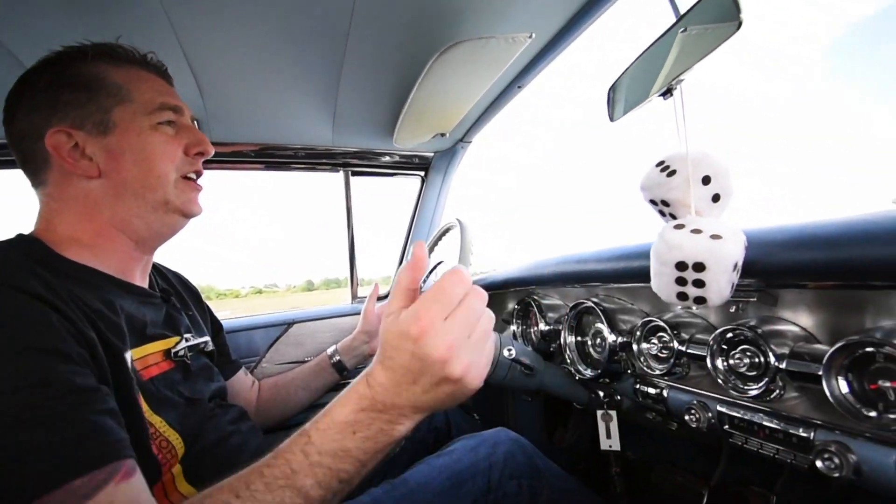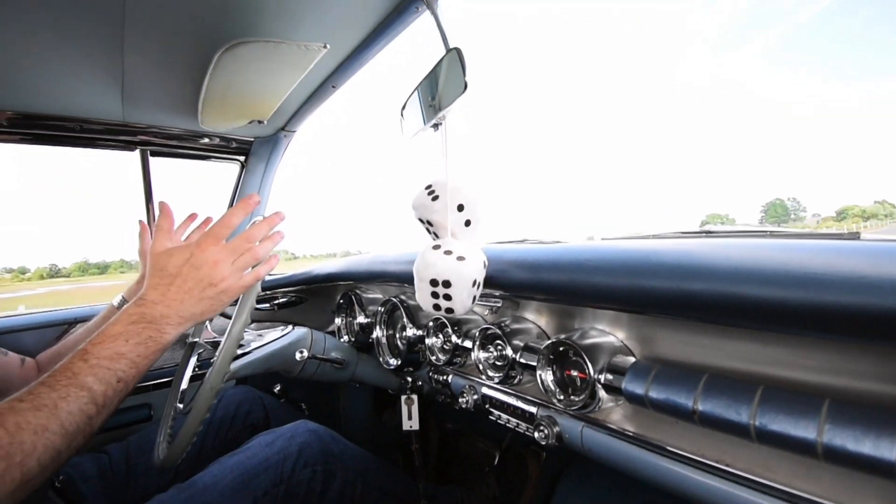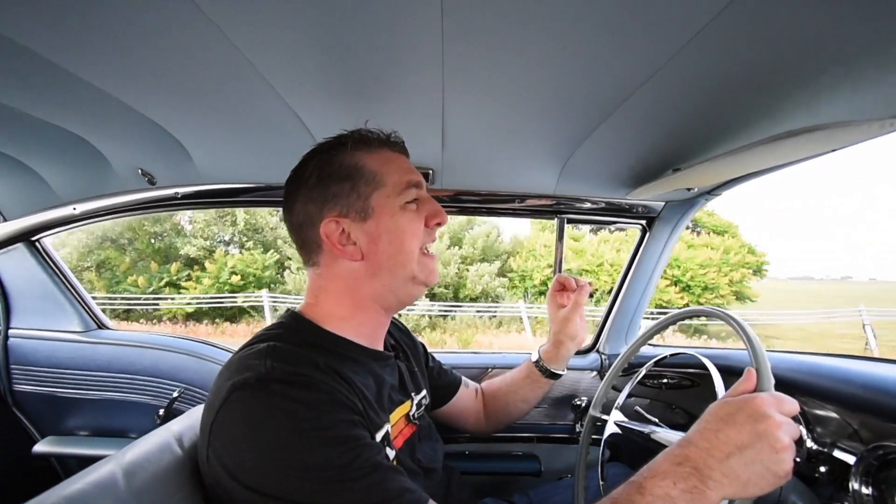I'm a tall guy and it fits well. I love the interior of these American cars with the gauges and the size of this Pontiac steering wheel — a lot of fun. I would highly recommend this. This is a great driving car for something that is 65 years old.